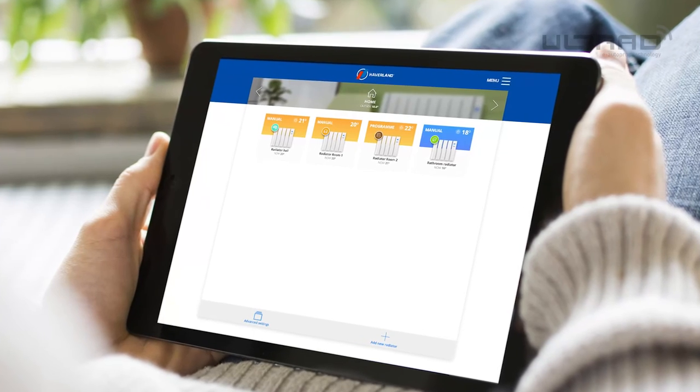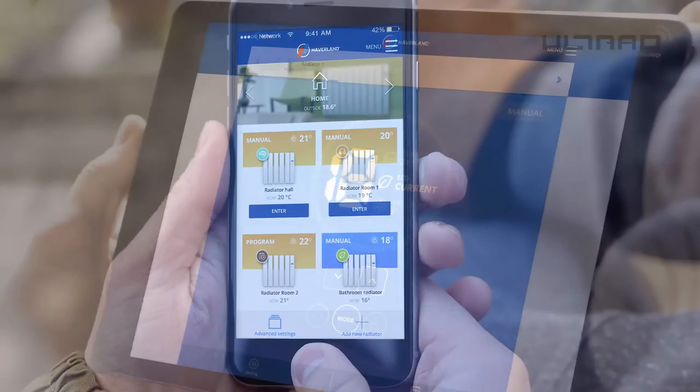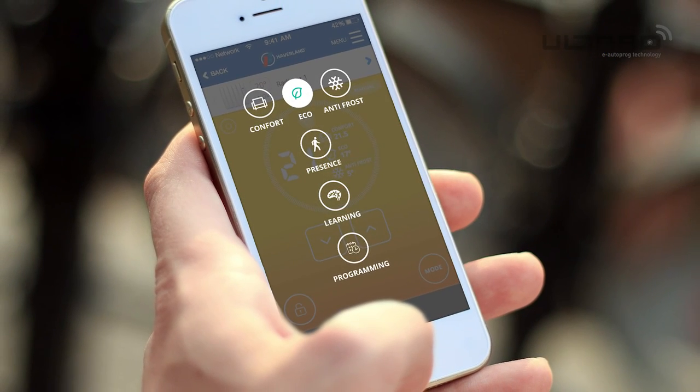This is what your app will look like when you have added all your radiators. You can quickly see the status of each radiator on your network. To change any of the settings for each Ultrad, simply click on the radiator in the app to go through to the next menu.